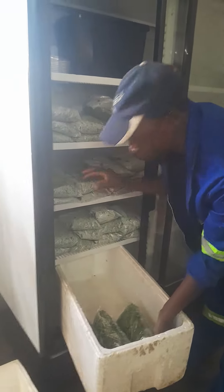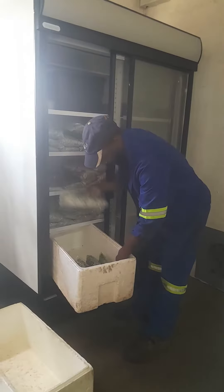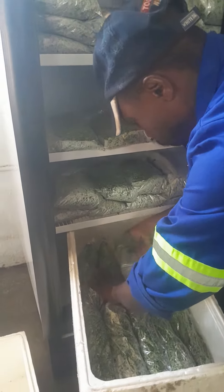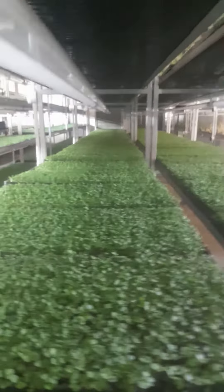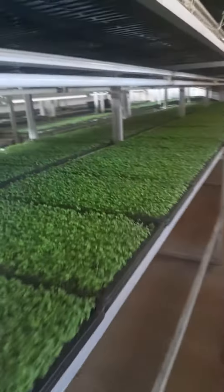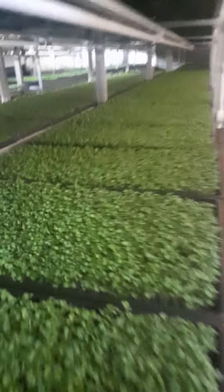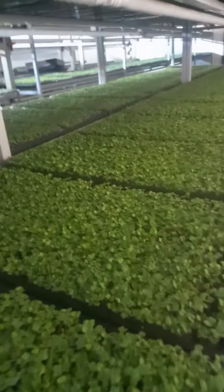We've got big orders going out today, some 10.5 kilograms. The farm is looking great, up to the standard that we expect and that we run for our clients. 100% perfection in microgreens — not one spot of mold, dampness — 100% success rate. This is what we're about.